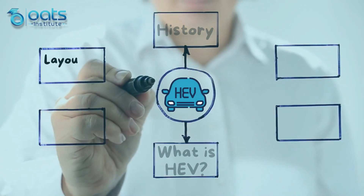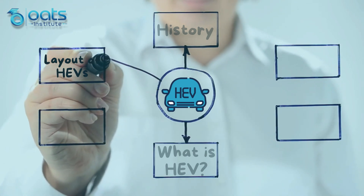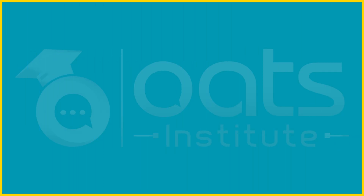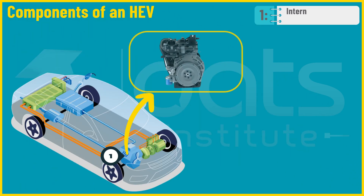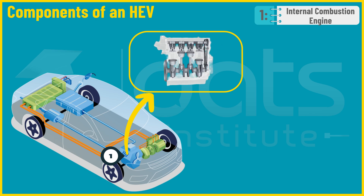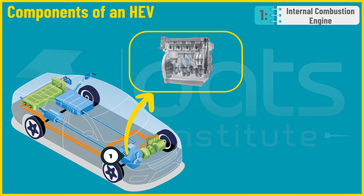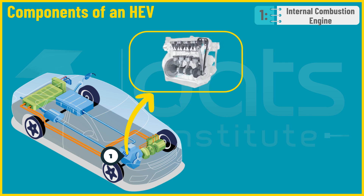HEVs at their core consist of nine primary components — understanding this layout is like peaking under the hood of the future of transportation. First, we have the traditional internal combustion engine, the heart of the vehicle, much like the gasoline engine in regular cars. It provides power to the vehicle when needed and can also double as a battery charger.